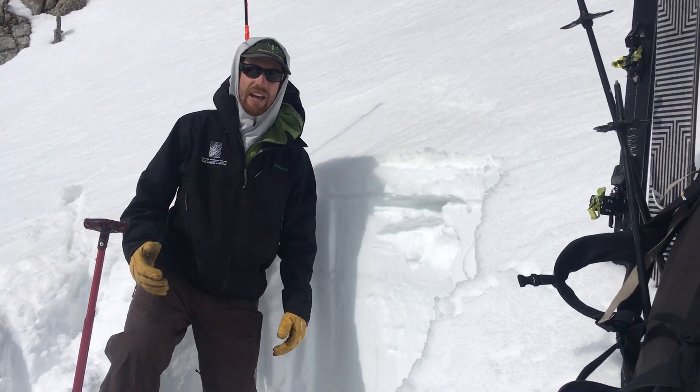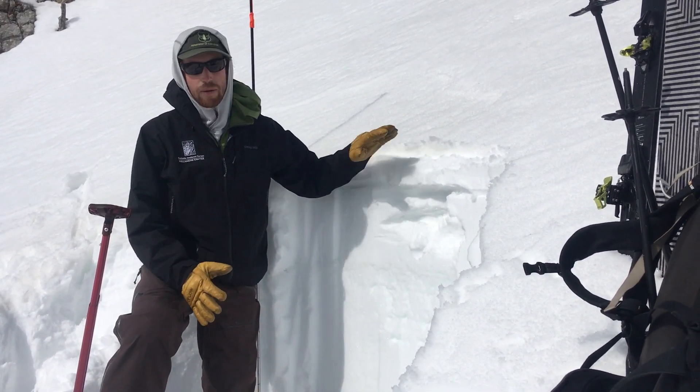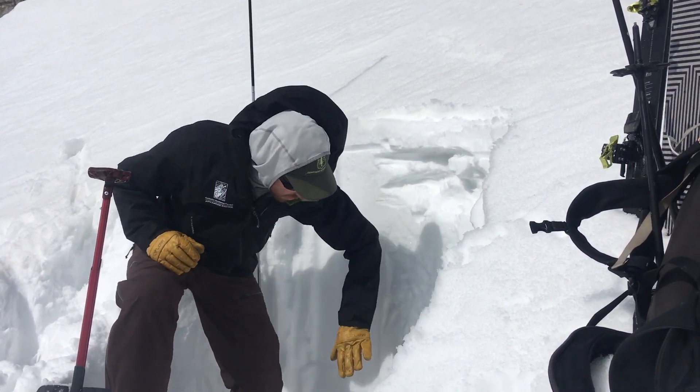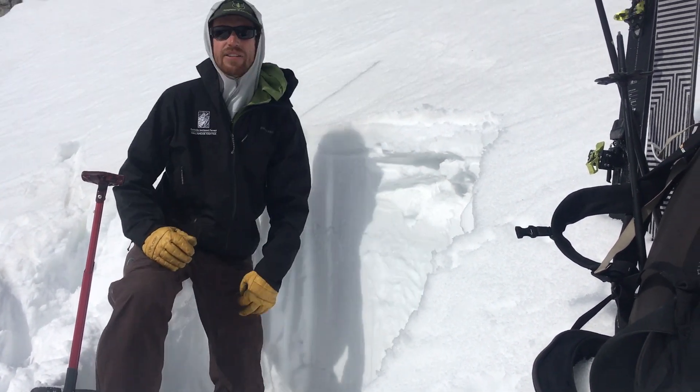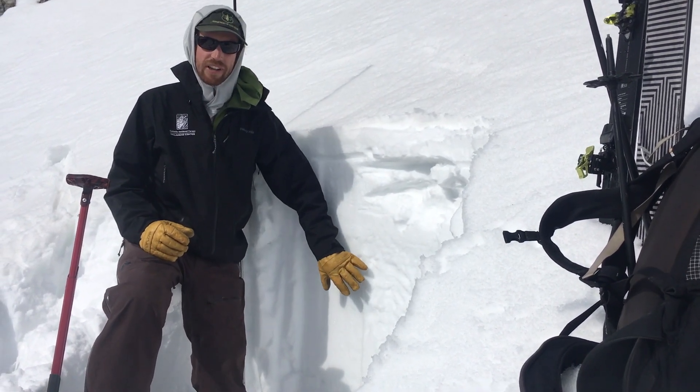And so that's a good sign that once this crust does break down, avalanches that we can trigger will be three, four inches deep, maybe a little deeper into this snow. Below that, on these slopes that have gotten a lot of sun and warm temperatures before, early in March, that snowpack is pretty solid.